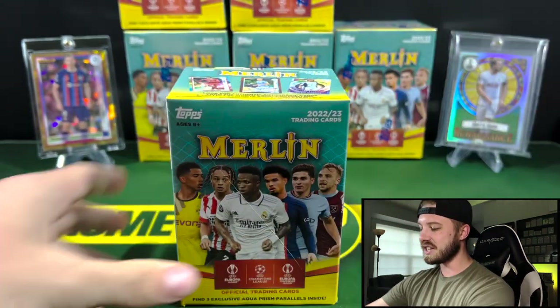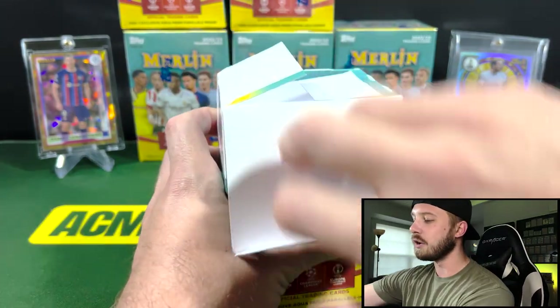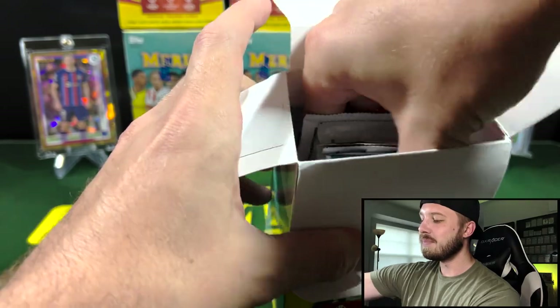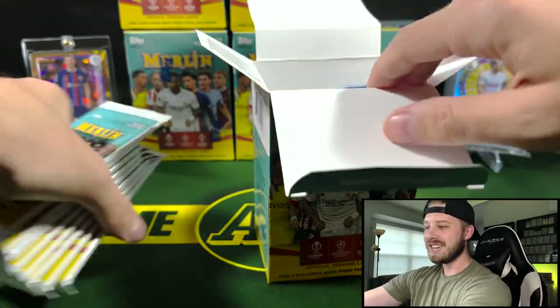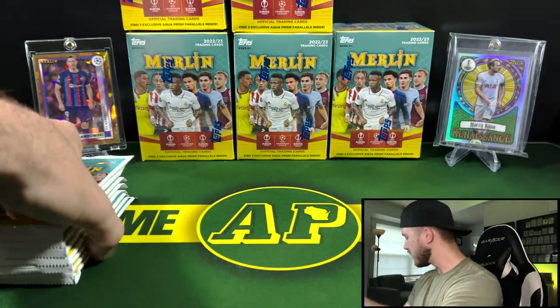We got six of these today. Really excited — again, one of my favorite products of the year. It just happens to be Soccer, which I know my soccer following isn't the biggest on the channel, but we do have a nice community here. Let's get into it.